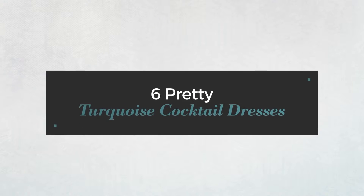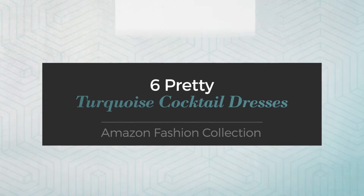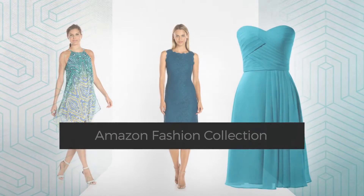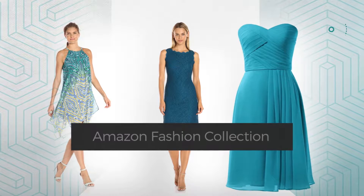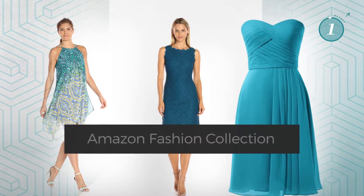6 Pretty Turquoise Cocktail Dresses, handpicked from over 3,000 fashion designers' catalogues. At any time, click the circle and get the details about your favorite dress.